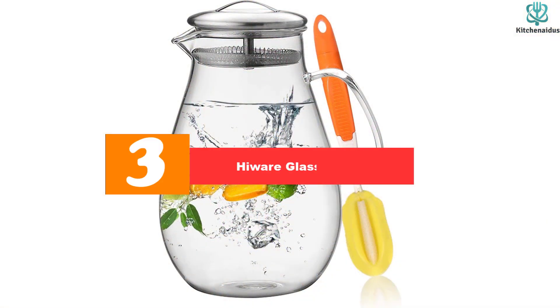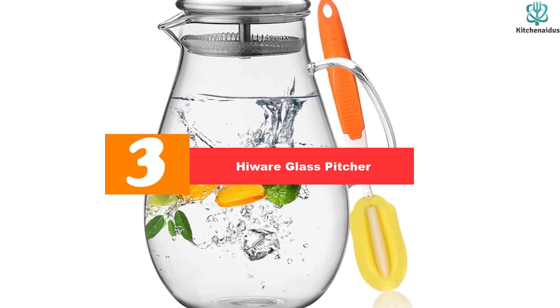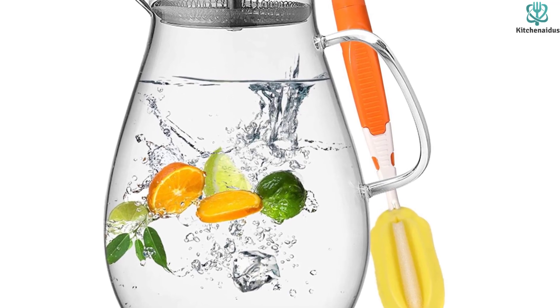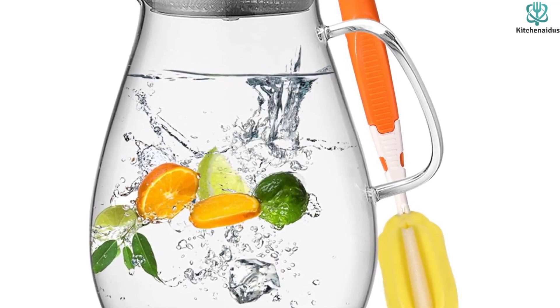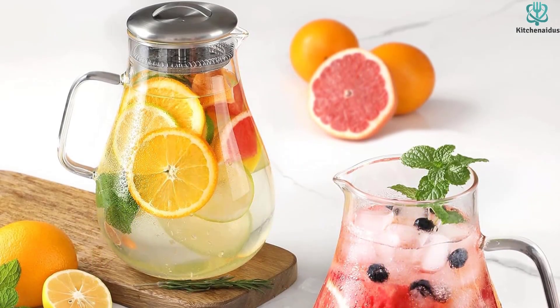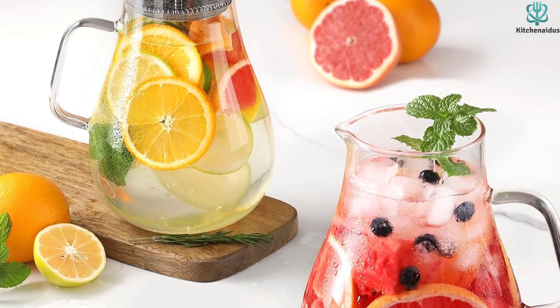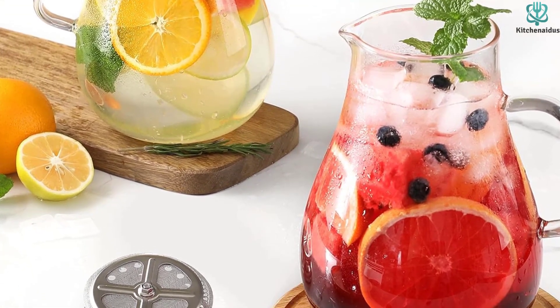At number 3, we have the High Wear Glass Pitcher. The High Wear Glass Pitcher is a great choice as an attractive and versatile beverage carafe. Constructed from high-quality borosilicate glass, this pitcher is thicker than other brands and has been double annealed to provide extra durability. The stainless steel lid features a built-in filter to keep ice cubes, sliced fruit, or teabags inside the beverage.